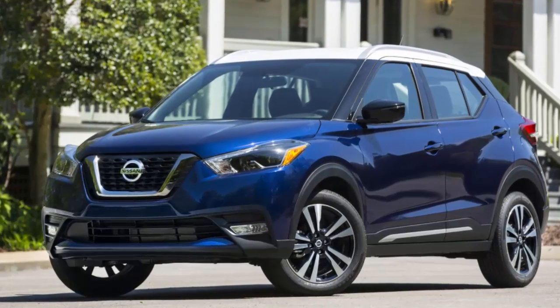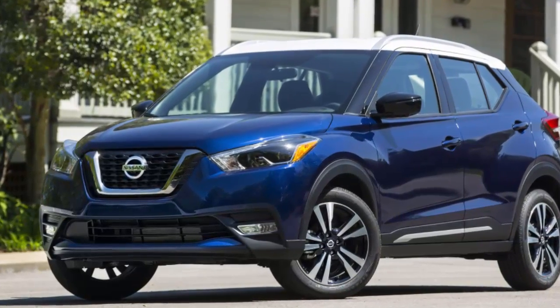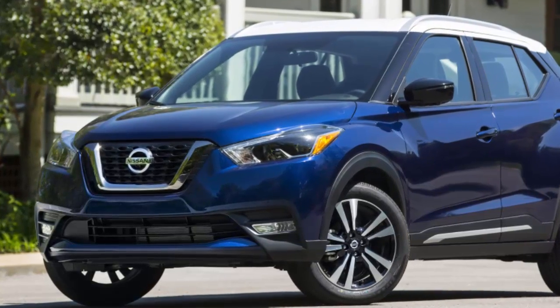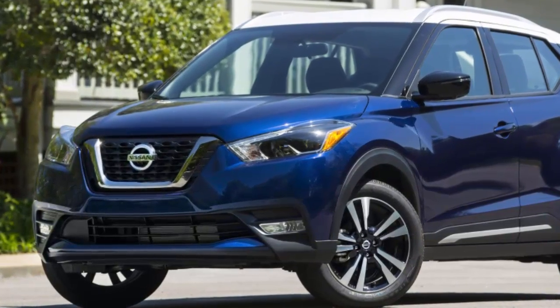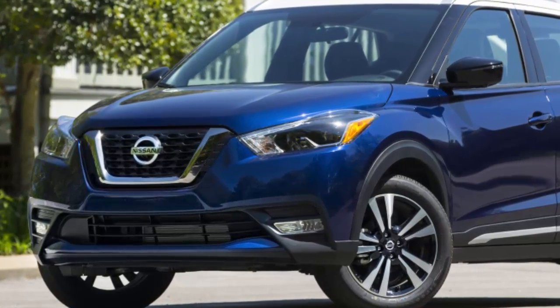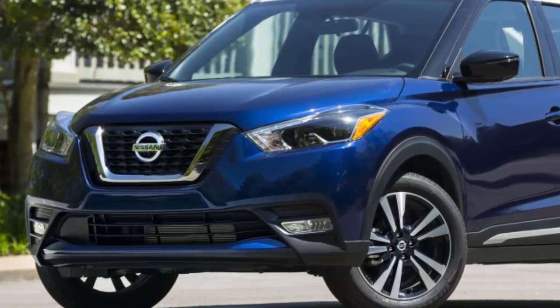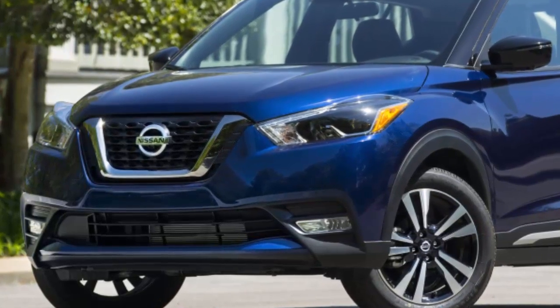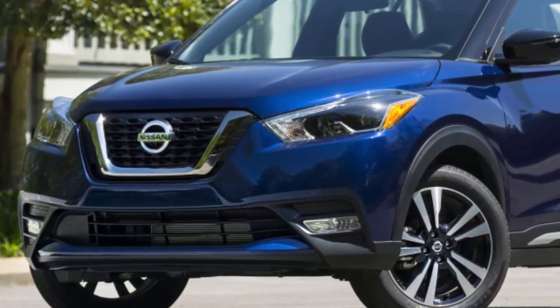Nissan is offering several color customization options for its 2018 Nissan Kicks model, which is derived from the innovative Kicks concept car that was designed at the company's studio in Rio de Janeiro. The options are offered through the Kicks Color Studio, a collaboration between the Nissan Color Studio and the Rio de Janeiro Design Studio.